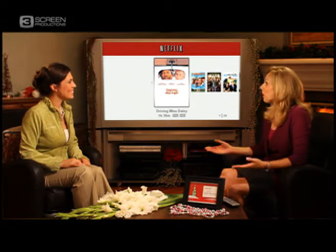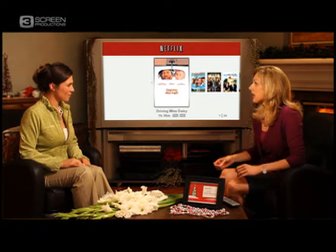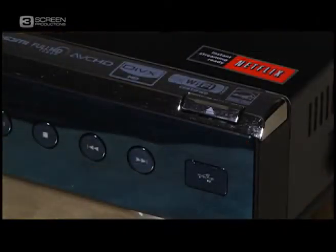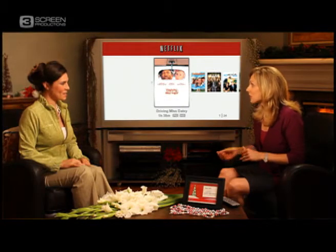Can you show me what I need to do to watch instantly? Gladly. So all you need is a Netflix subscription plus a Netflix ready device. Here's the thing — you probably already have a Netflix ready device in your home and may not realize it. So if you have a Nintendo Wii, a Sony PlayStation, an Xbox 360, or many of the Blu-ray players, they are already set up to stream instantly over the internet directly to the TV. It's really easy.